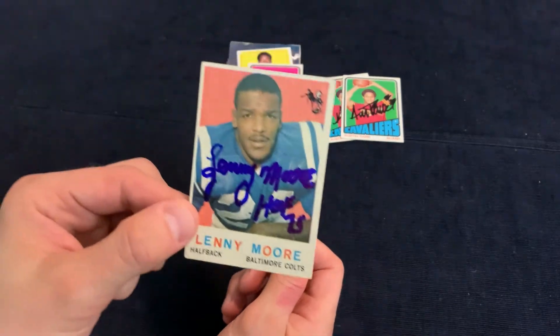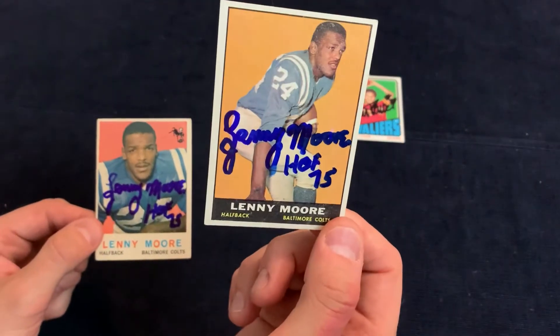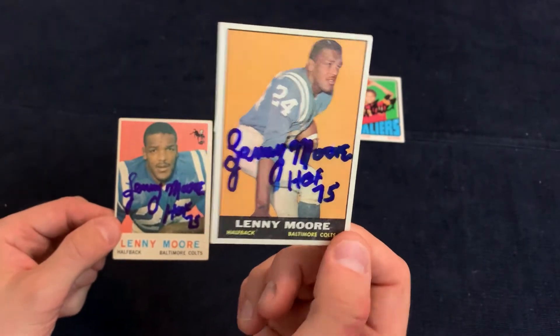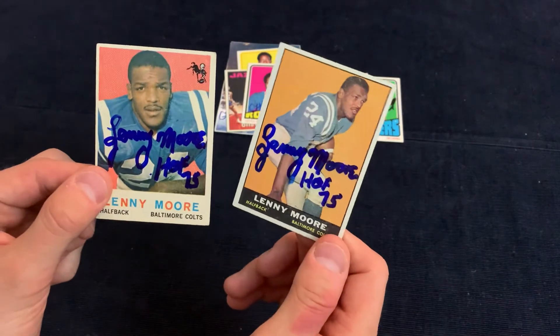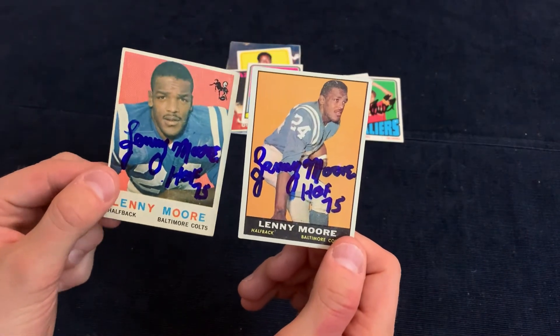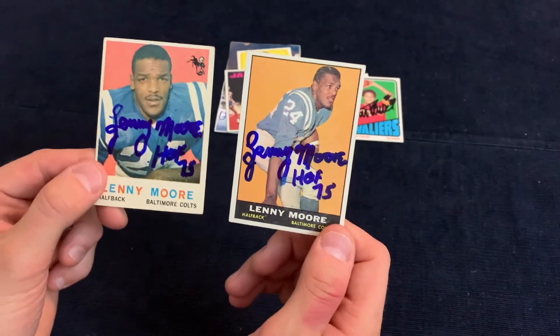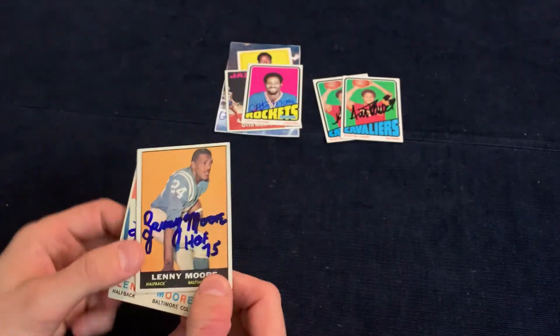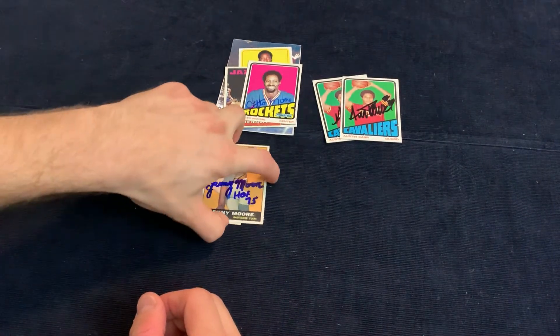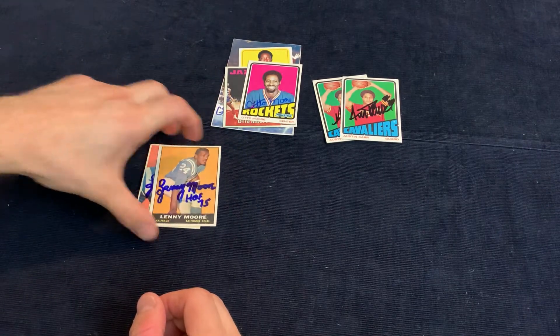Next we've got Lenny Moore. Lenny Moore charges five dollars a card. This is a '59 Topps — I believe this is a '61 Topps; I get my football years mixed up. But I always try to write to him when I find cards like these to support these guys. They didn't make a lot of money back in the day, so I always like to send them a little bit of money and help support him. He's got to be around 85 at this point.